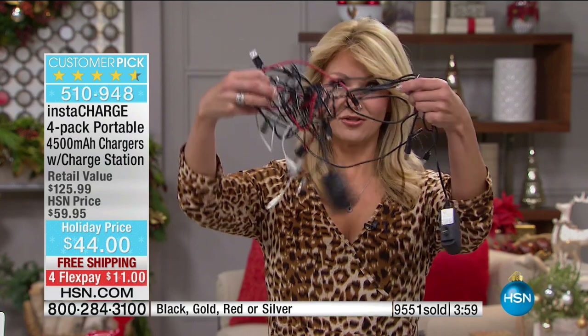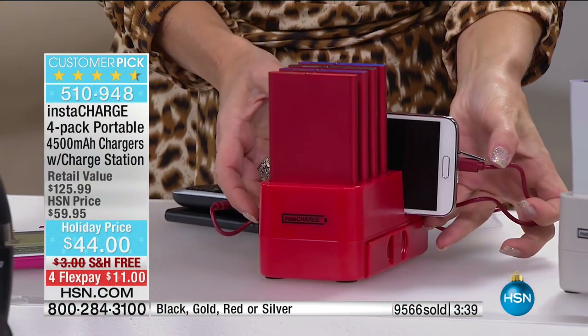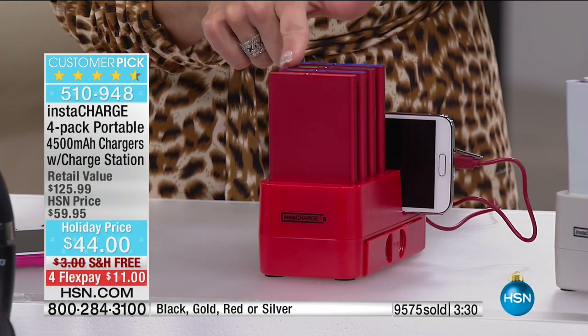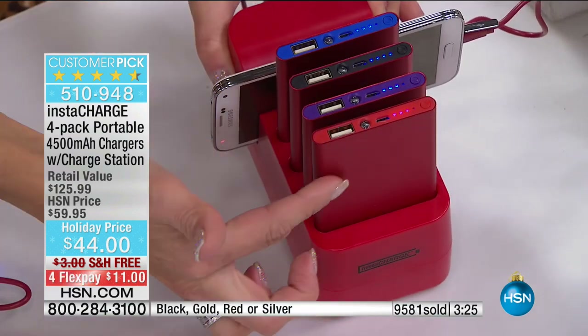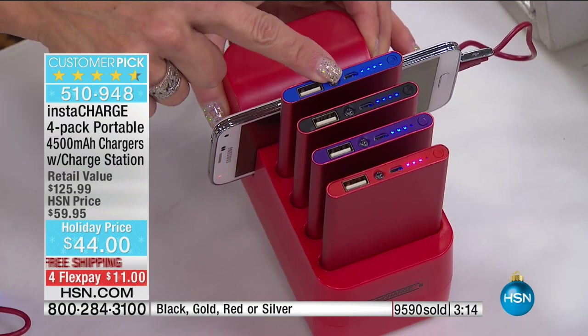If you have a junk drawer full of cables and wires, all of that goes away. You have one simple solution to organize your home — everything has a place and there's a place for everything. As everybody's leaving in the morning, you just line them up and everybody has their own color: red, purple, black, and blue. The base comes in gold, red, black, or silver, and each charger has a different color so the whole family can color-code.